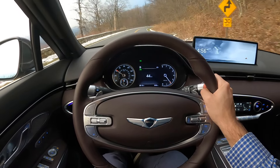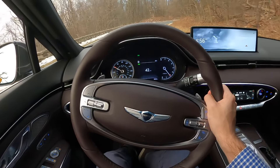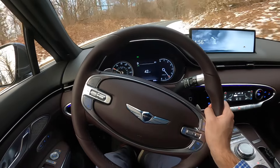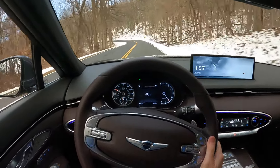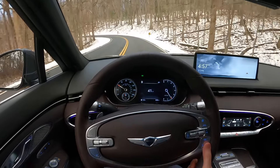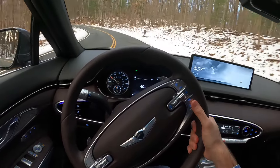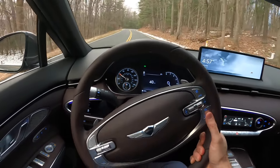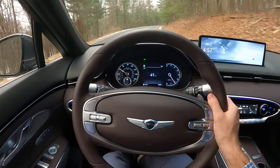At this price point, with the quality and the warranty, I'd say this is definitely one of the top choices in the segment. That's all I have for you guys today — I hope you enjoyed my video review here on the 2022 Genesis GV70 2.5 inline four. If you guys have any questions, please let me know. I'd be happy to answer them. Talk to you guys in the next video — take care.